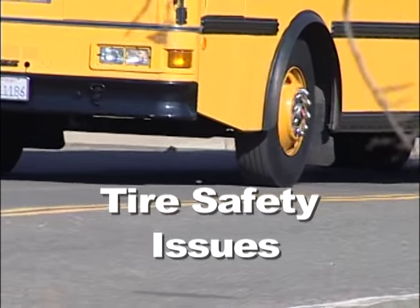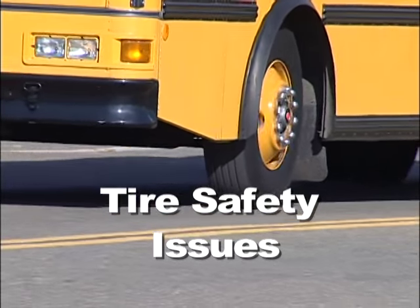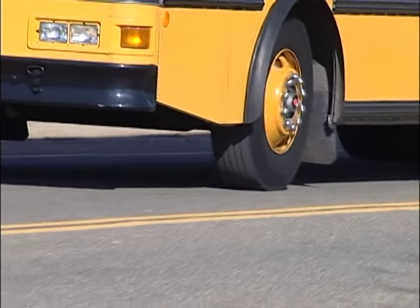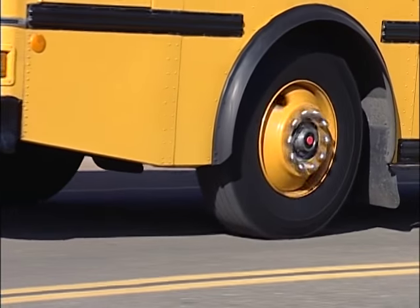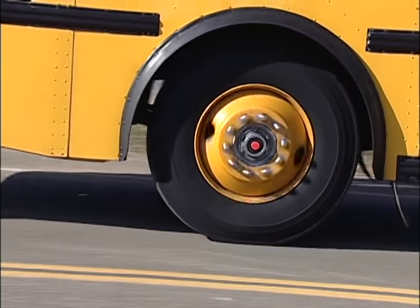To counteract this, drivers must always be aware of the condition of their tires. Let's examine what school bus drivers should know about their tires in order to lessen their chances of a blowout.